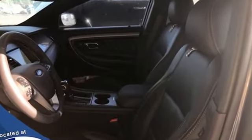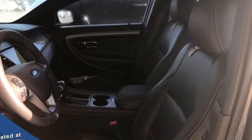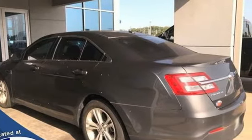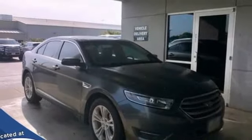Integrated navigation system, remote engine start, front heated leather bucket seats, rear parking sensors, and push button start proximity key.